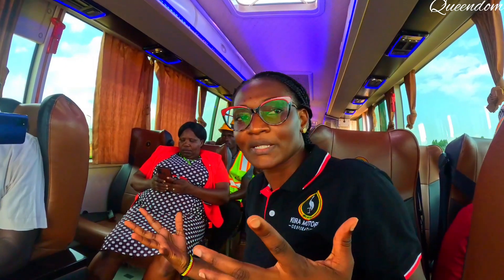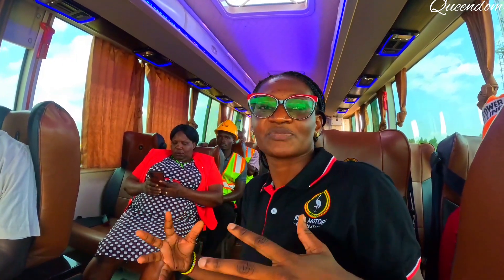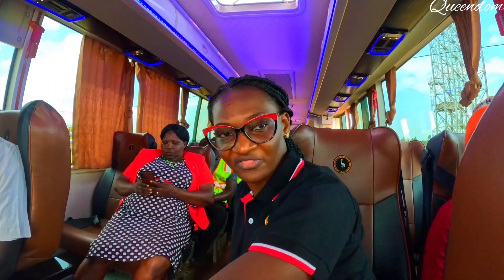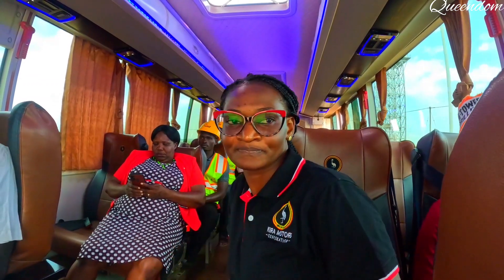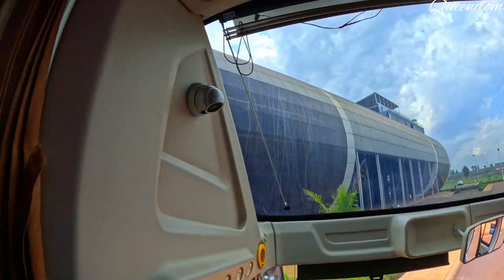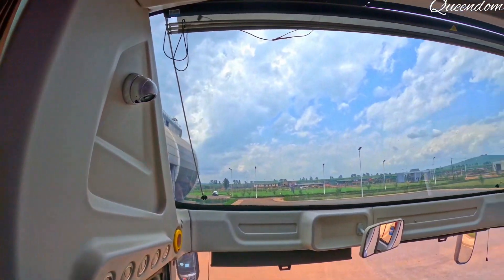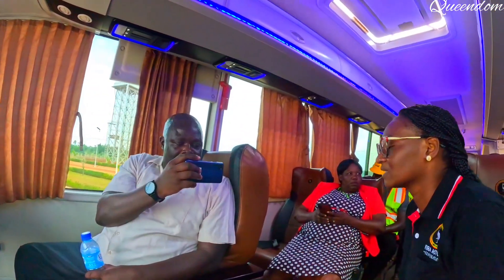There are plans to install charging infrastructure across the country. We also call upon Ugandans and people who own petrol stations to create space where they can install charging infrastructure. So if someone goes to fuel their car, another person who uses an electric vehicle can charge from their station. You can own a charging station — those are all opportunities in the mobility industry. The future is now.